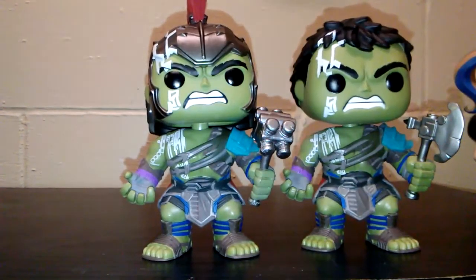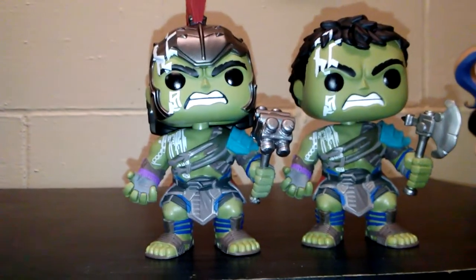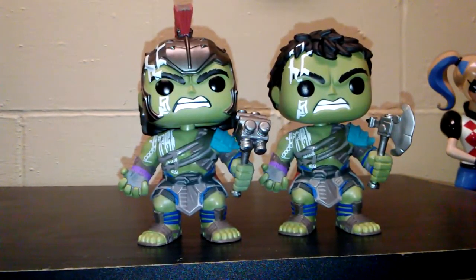I believe there is a third one out, which is the giant one. They have the giant version of this one — it was a Target exclusive — but they discontinued it because the hammer kept breaking. So that pop is gone and we will never get it again. If you have it, congrats — I'm jealous of you.